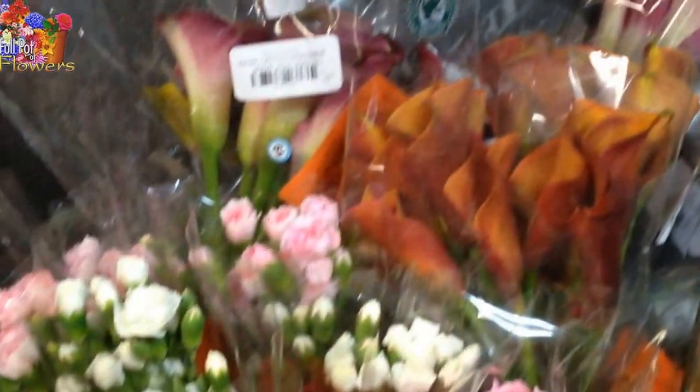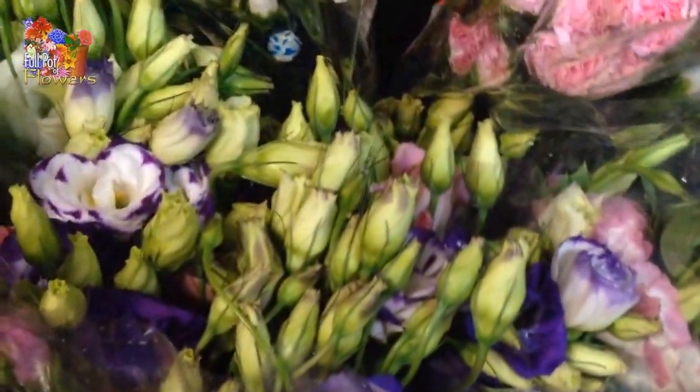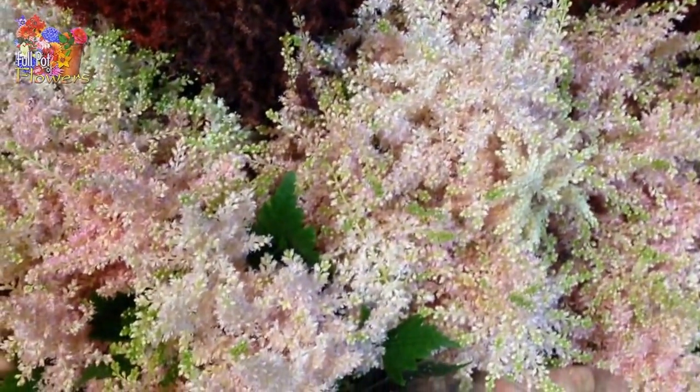Large bird of paradise. Many callas, warm mini carnations. Gorgeous red astilbe, light pink astilbe.